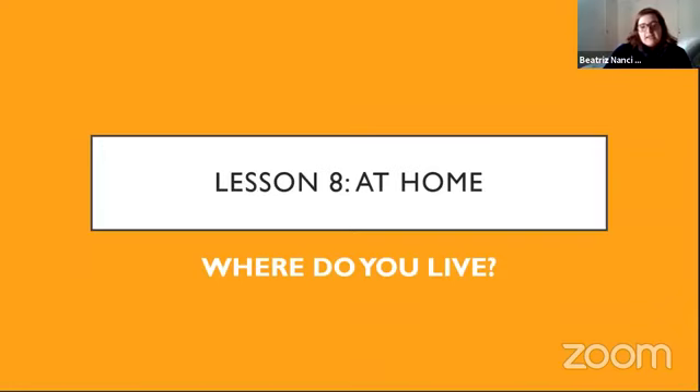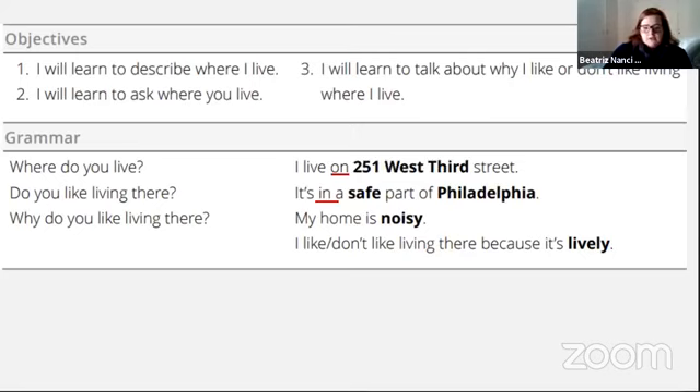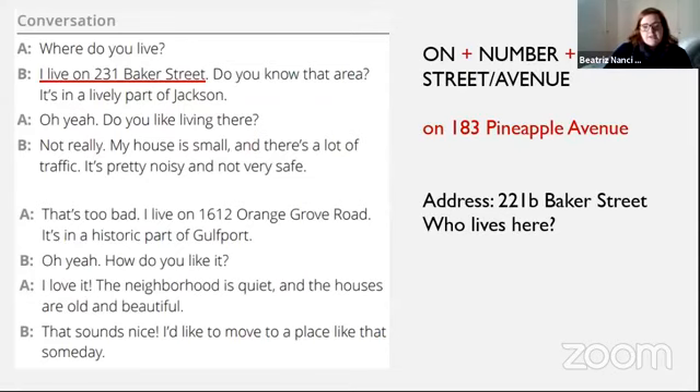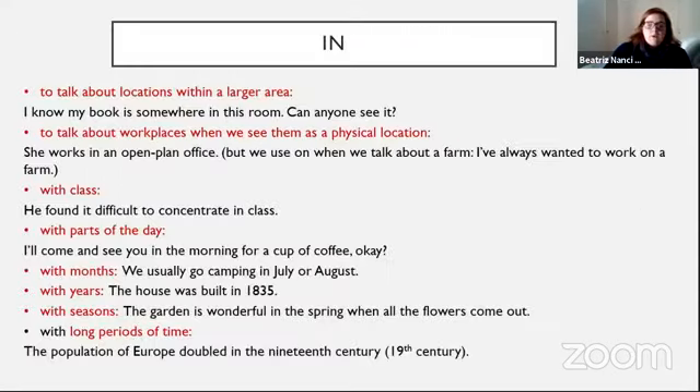Falamos sobre estar em casa, onde você mora, aprendemos a falar o nosso endereço e quais adjetivos usar para descrever o lugar onde moramos. Na próxima aula, a gente vai trabalhar o 'in' e o 'on', e eu vou trazer mais exercícios da Lesson 8. Eu agradeço muito a participação de vocês, obrigada por estarem aqui todos os sábados. Desejo a todos um excelente final de semana, fiquem seguros, aproveitem para escutar inglês durante o final de semana. Semana que vem a gente se vê. Tchau, um beijo a todos!